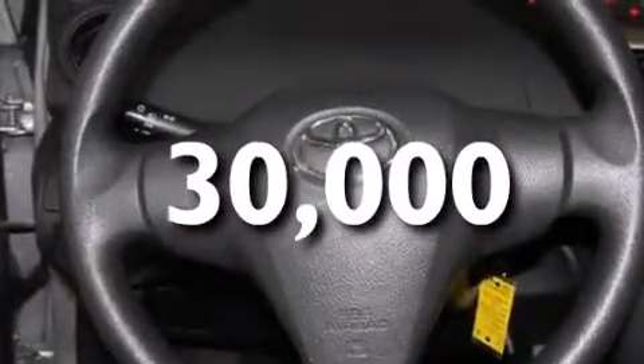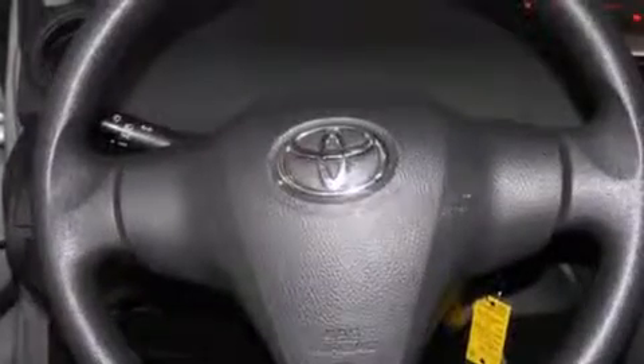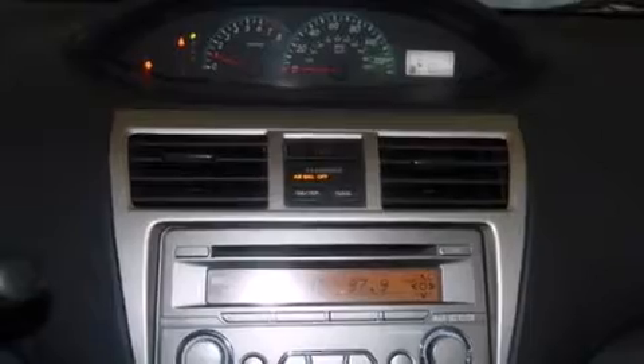With an EPA estimated rating of 35 miles per gallon on the highway, you won't be making frequent trips to the gas pumps. Contact us today and schedule your opportunity to see this vehicle in person.